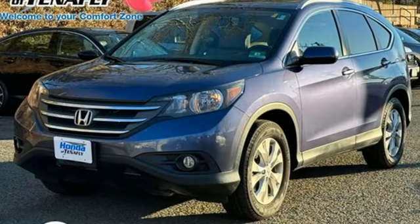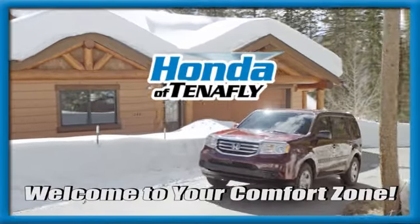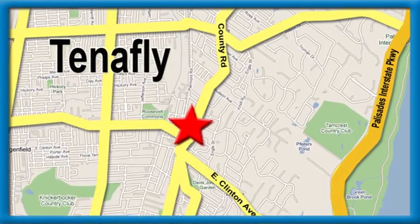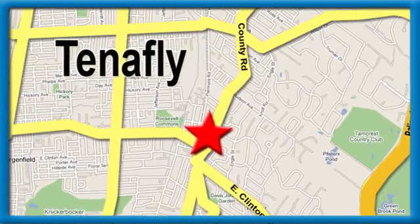It's a Honda, so longevity comes standard. Take it for a test drive today. Welcome to your comfort zone. Honda of Tenafly — we're conveniently located minutes away from Route 4, Route 9W, and the Palisades Interstate Parkway.